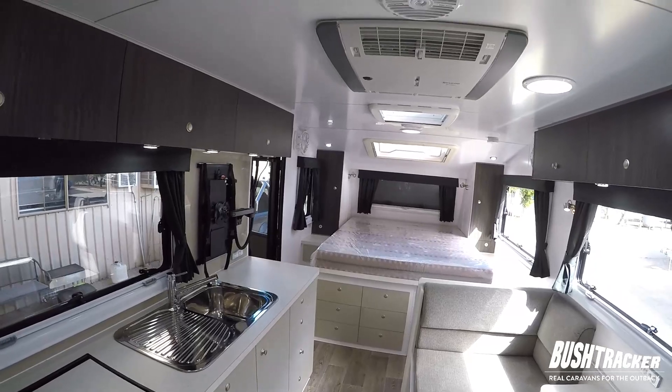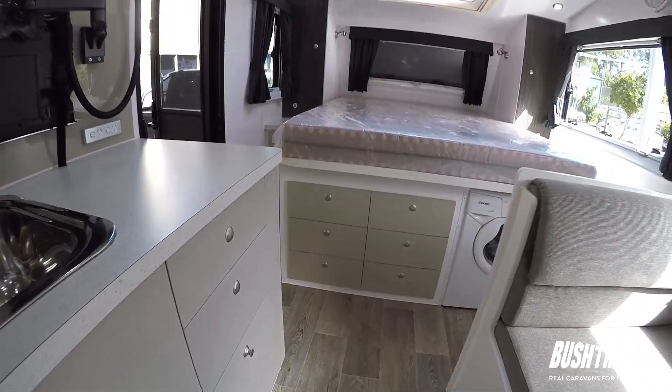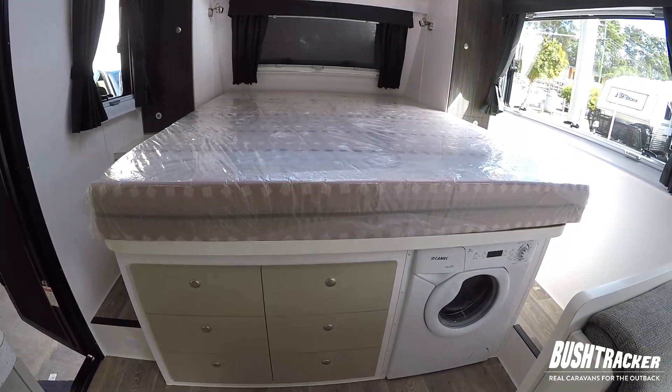Air conditioning of course, and a couple of skylight hatches in the roof. Down under the bed we've got a few extra drawers as well as a 4 kilo front load washing machine from Kamek.